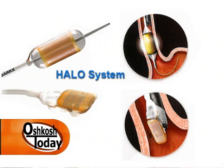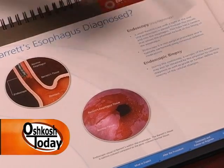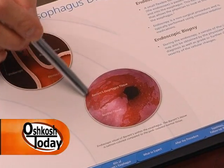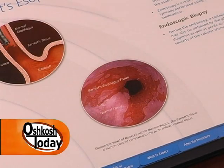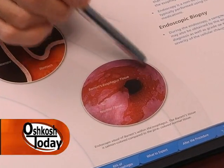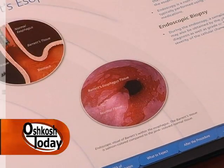One of the treatments available is a procedure called the HALO procedure. Basically, you go in with the flexible scope and apply a radiofrequency current that heats the tissue and ablates or destroys the inner lining where the Barrett's is. As it heals, it heals with a normal esophageal lining. This is done primarily when you find dysplasia — the precancerous changes. If there's what looks like a polyp or precancerous changes in the Barrett's lining, you can actually remove that during the endoscopic procedure and then use the HALO procedure to treat the remainder of the Barrett's esophagus.